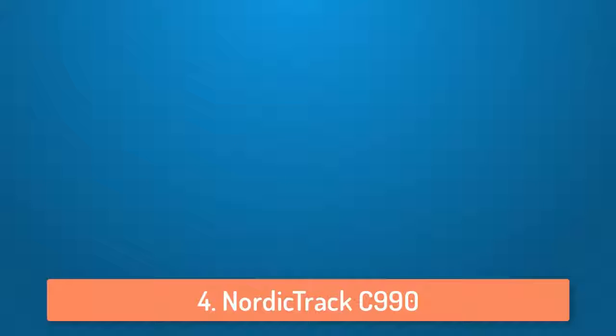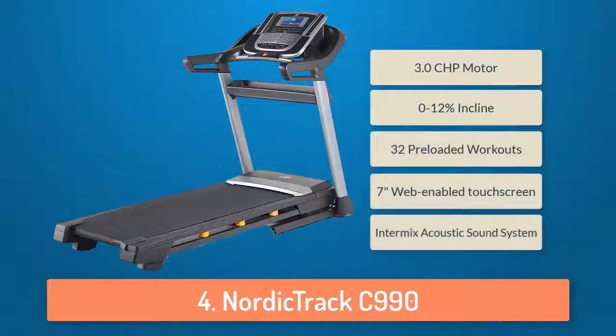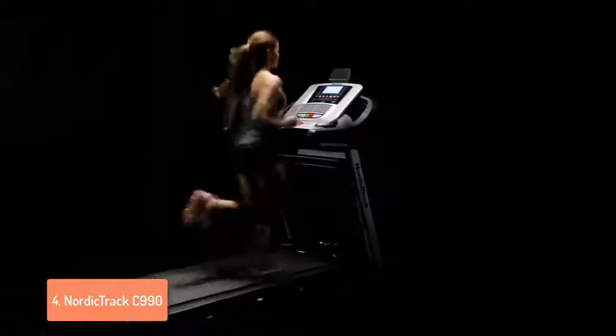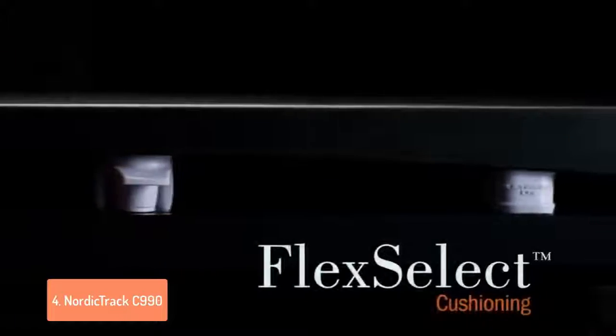At number 4 we have the NordicTrack C990. The NordicTrack C990 treadmill is a great treadmill with a 7-inch web-enabled touchscreen on which you can easily view your speed, time, distance, heart rate, calories burned and many more important things. It has a 3.0 CHP motor which is pretty quiet and can produce great power.